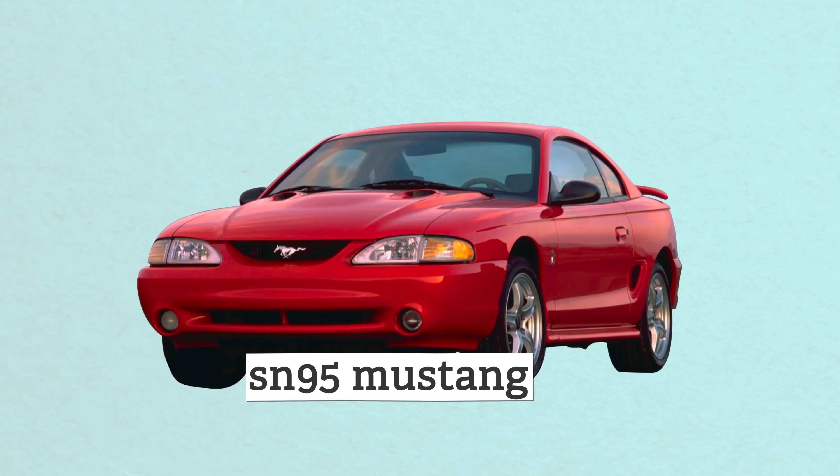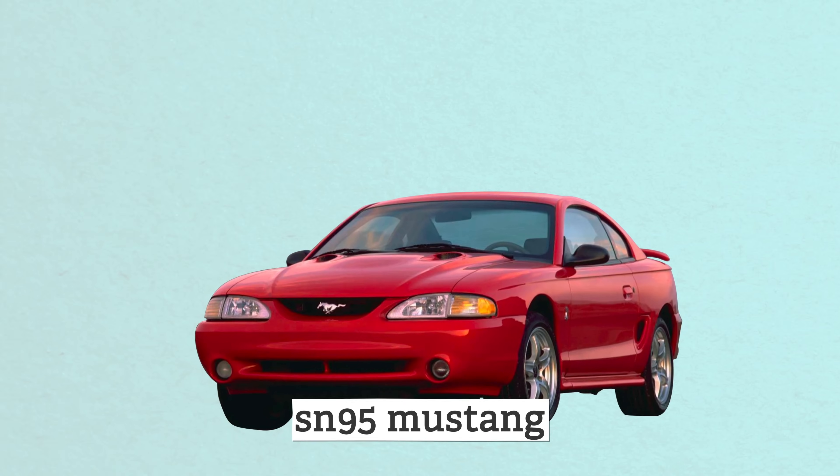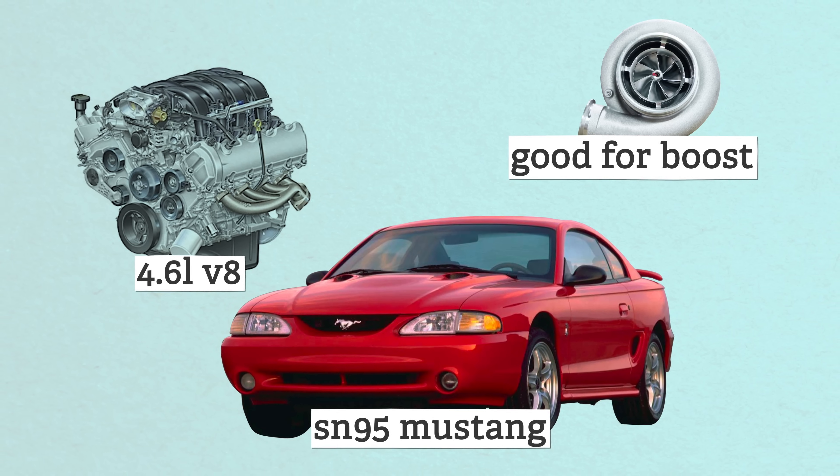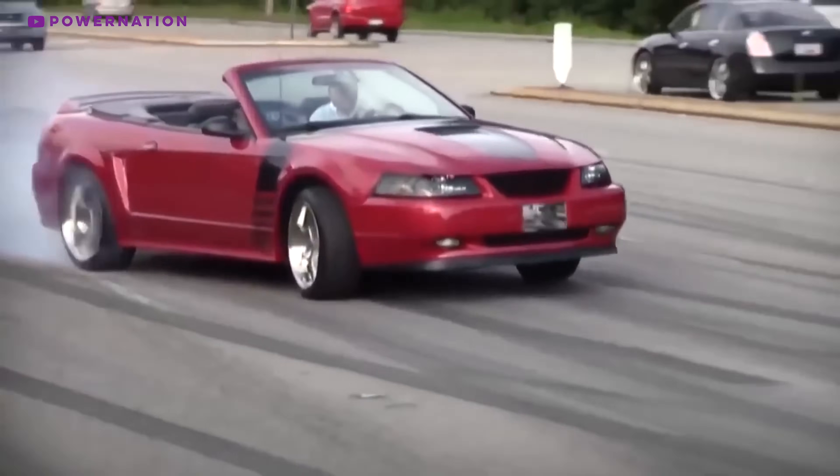Speaking of V8s, I didn't mention the Mustang on my last list but I will now. I have it on good authority that the fourth-gen or SN95 Mustangs and their 4.6-liter V8s respond incredibly well to turbocharging. The SN95 gets budget bonus points too because most people think they're really ugly, thus keeping demand low.